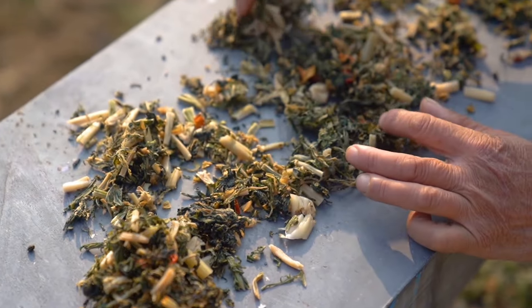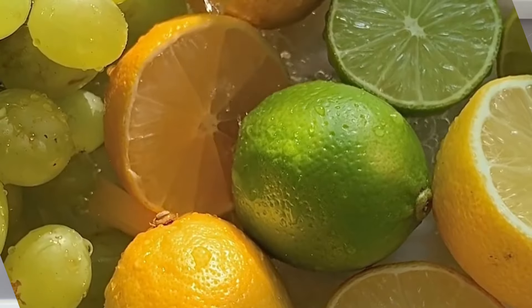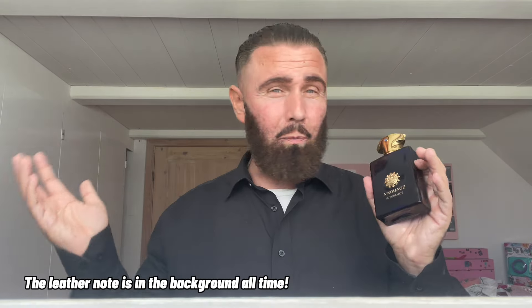Now let's talk about the scent itself — what I get through it and the whole performance from the start, through the dry down, and when it becomes a skin scent. I get a very beautiful oregano note and a lot of spiciness, pepper, freshness from the bergamot, lots of incense, amber, some depth from the oud, and lots of patchouli. That's what my nose gets from this beautiful fragrance — such a beautiful composition when talking about blends of notes.